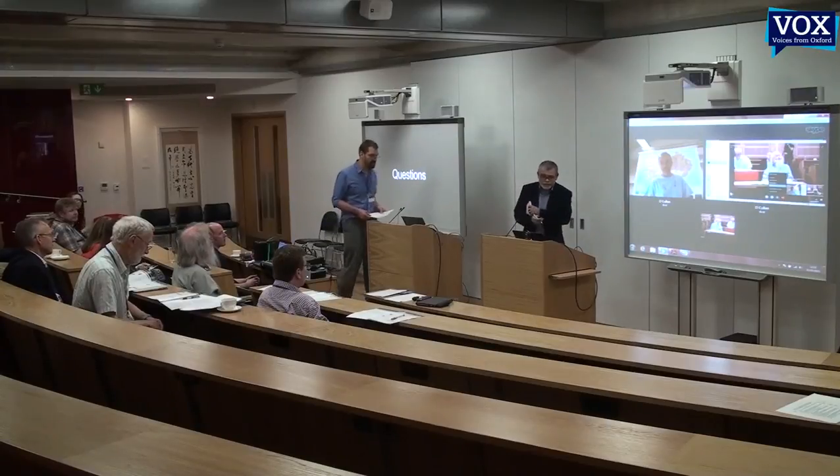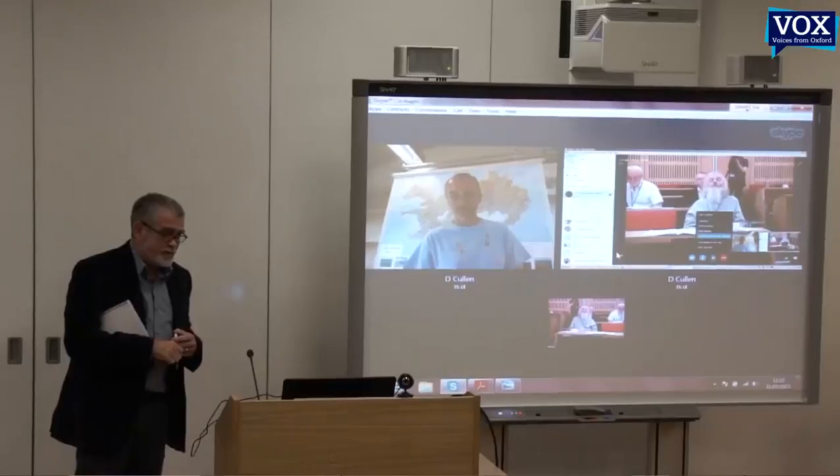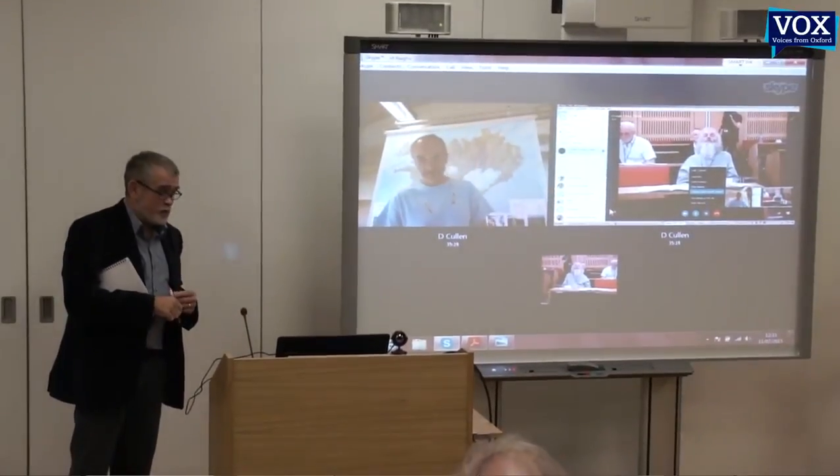David, thanks very much for joining us from Iceland, and have a good weekend.